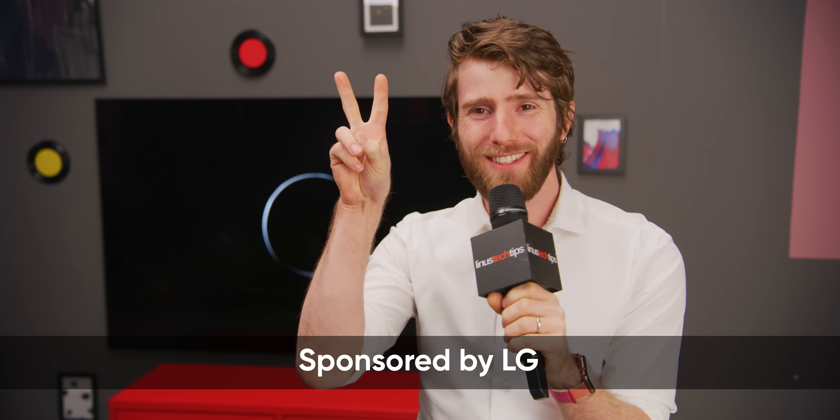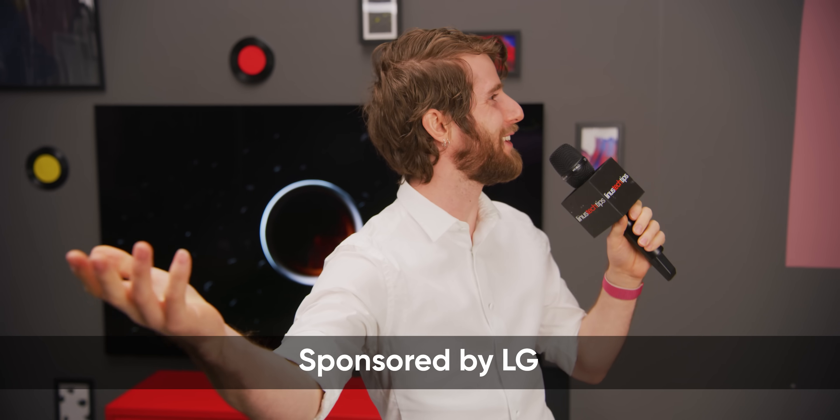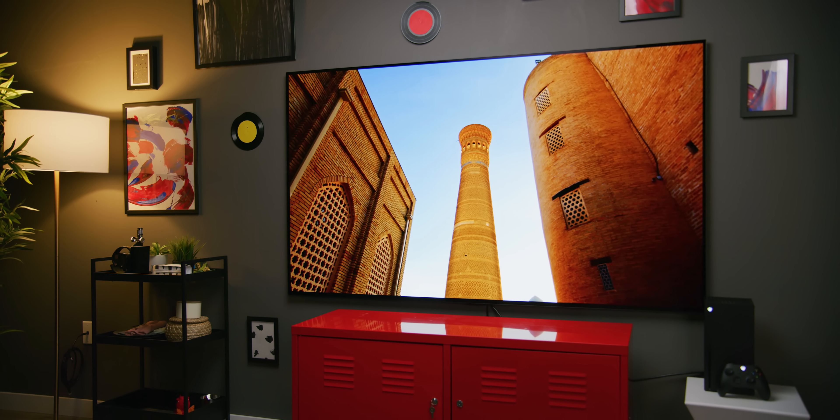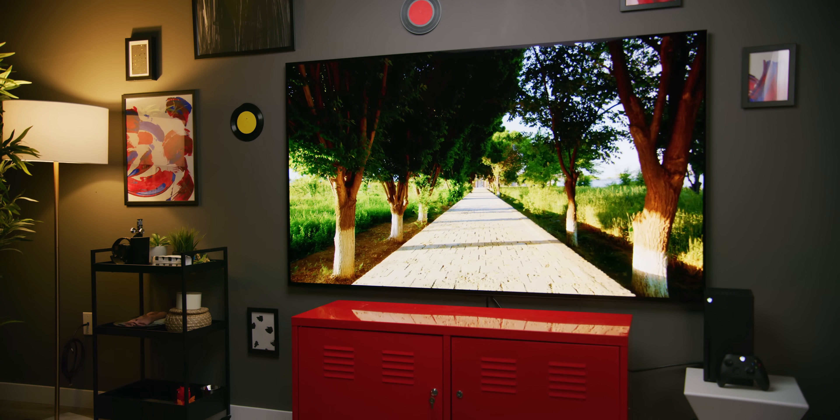Welcome to CES 2021 here in beautiful Los Linus, British Columbia. LG is sponsoring our coverage of their booth and we have a treat for you today. Every year we've seen incremental upgrades to their OLED TVs that have made them brighter and more color accurate with more features. But LG's never had a big enough jump to outright call it second gen until today. Meet the 77 inch G1 featuring their OLED EVO 2 panel.